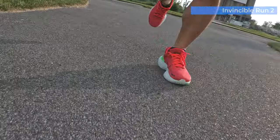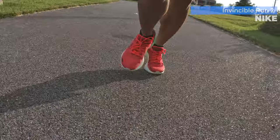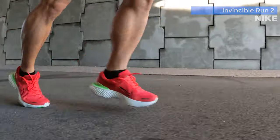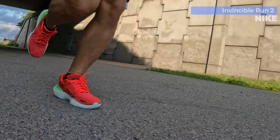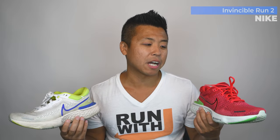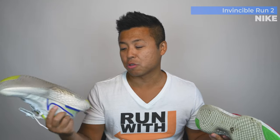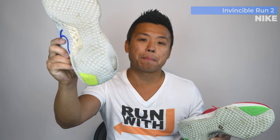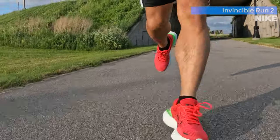The Invincible Run 1 and 2 are very similar — the tongue is padded and there's a ton of ZoomX foam on the bottom, which is Nike's high-end foam used in their top racing shoes. That makes it a great recovery shoe as well. The price is about $180, so it's definitely not cheap, but you get what you pay for. I have about 500 to 600 miles on the Invincible Run 1s and they're holding up well, though the rubber on the back area has worn a bit — I still use it for walking and on the treadmill at home.